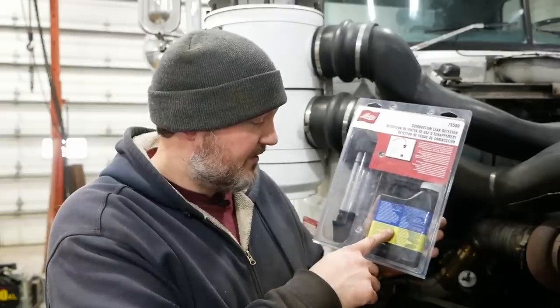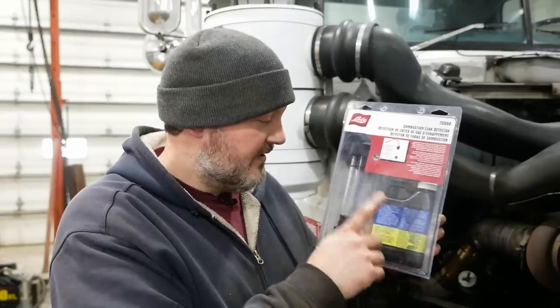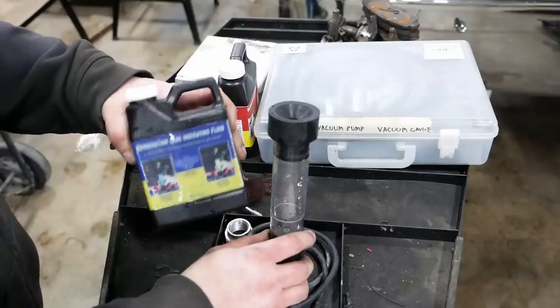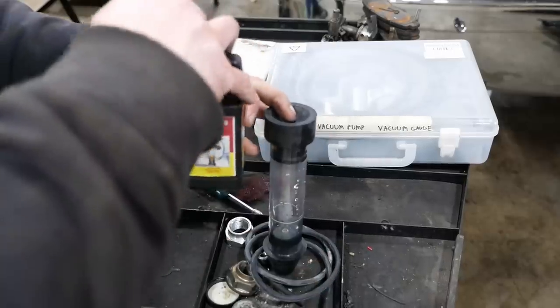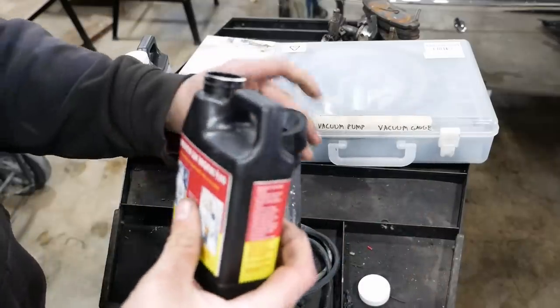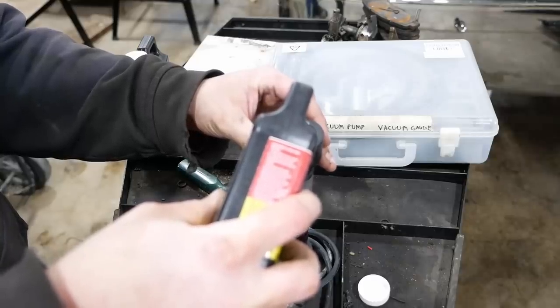So the second best way is to use a chemical gas analyzer. This is a kit sold by Lyle. It has a chemical that you put into this vial and stick it over the radiator cap. If there are combustion gases inside the radiator, it should change the fluid from blue to yellow. The kit comes with fluid for gasoline engines, and then this stuff here is for diesel engines — I had to buy this separately. It should change from red to yellow if the head gasket is bad. We're going to fill it up to the line like so.